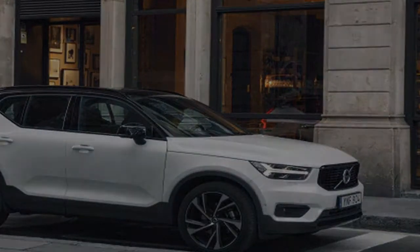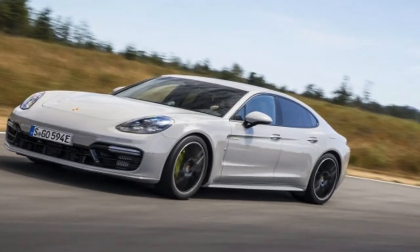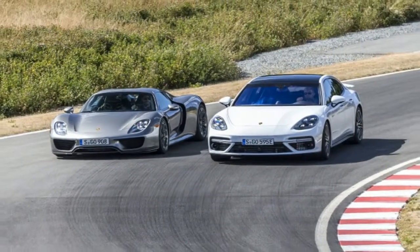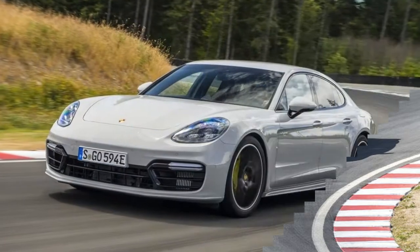When we tested the system on the 2018 XC60, we called it one of the worst control systems we've come across. The infotainment system, which Volvo calls Sensus Connect, also offers available Wi-Fi and is compatible with Android Auto and Apple CarPlay.